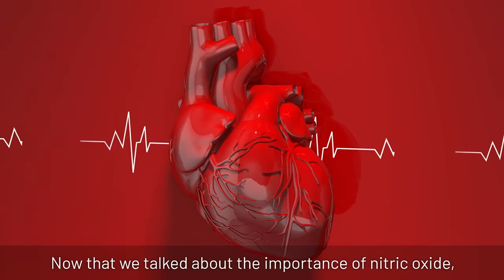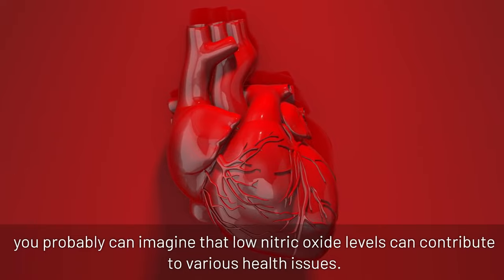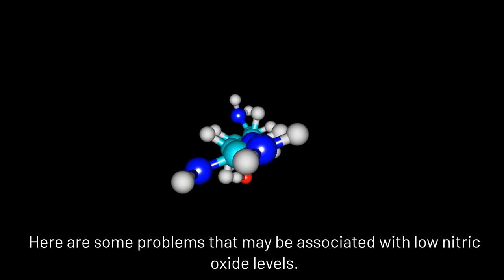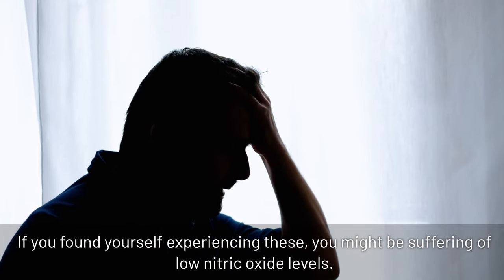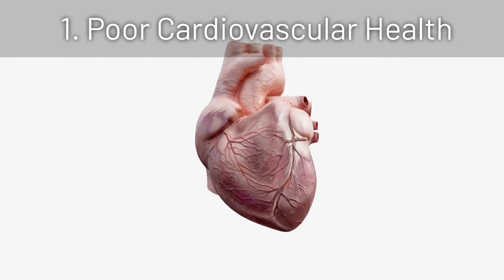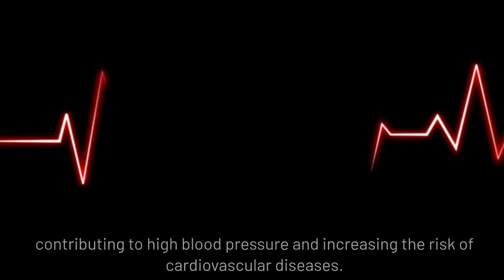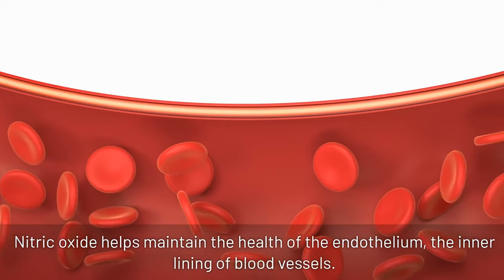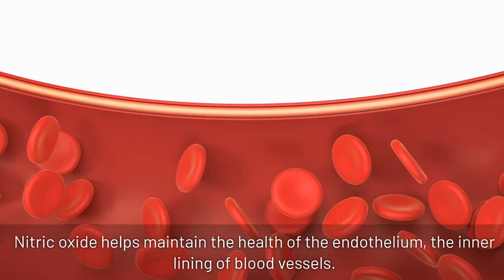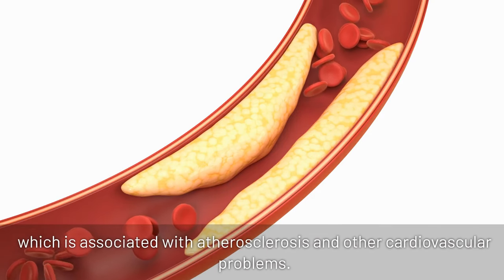Now that we've talked about the importance of nitric oxide, you can probably imagine that low nitric oxide levels can contribute to various health issues. Here are some problems that may be associated with low nitric oxide levels. If you find yourself experiencing these, you might be suffering from low nitric oxide levels. 1. Poor cardiovascular health: reduced nitric oxide levels can lead to impaired vasodilation, contributing to high blood pressure and increasing the risk of cardiovascular diseases. 2. Endothelial dysfunction: nitric oxide helps maintain the health of the endothelium, the inner lining of blood vessels. Low levels can contribute to endothelial dysfunction, which is associated with atherosclerosis and other cardiovascular problems.